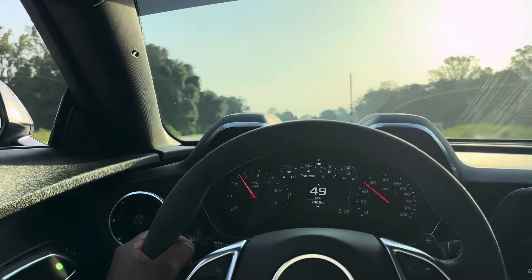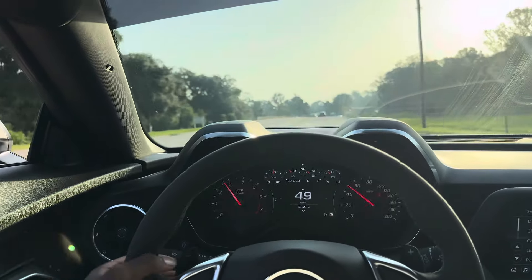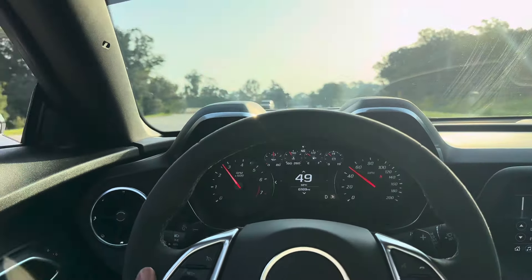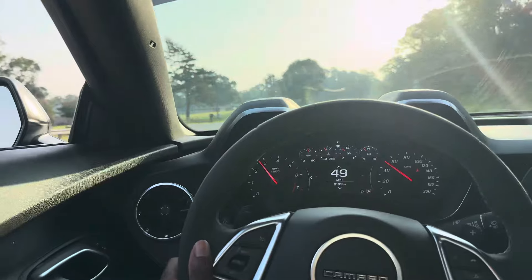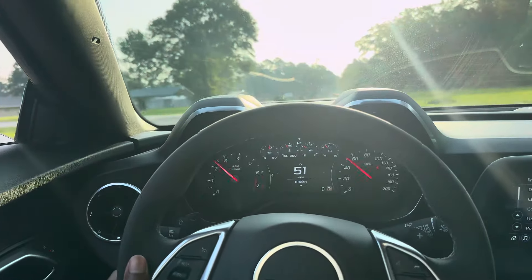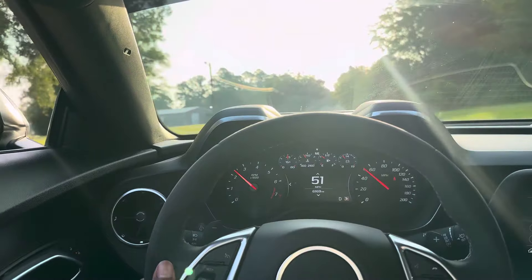They got police out here and stuff — I ain't trying to get pulled over. Speaking of getting pulled over, man — I was coming from Texas yesterday and the police pulled me over just to check the car out. I'm thinking this dude is about to write me a ticket, but he just wanted to come check the car out and listen to it, wanna see how it sounds.